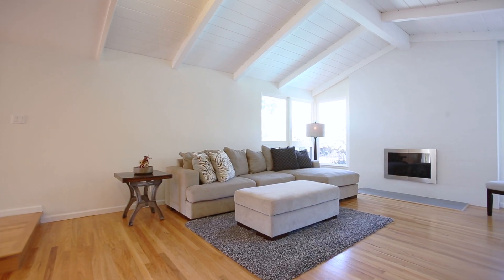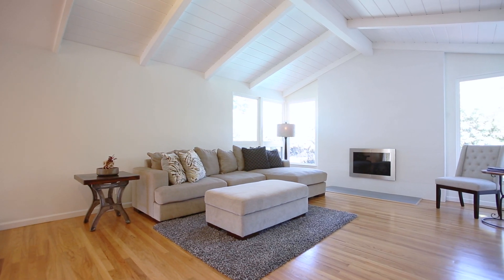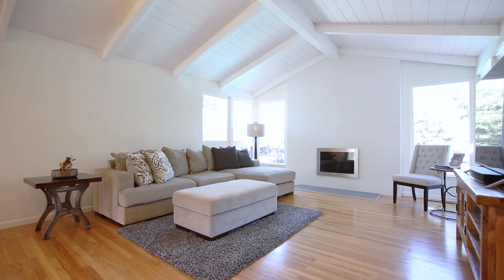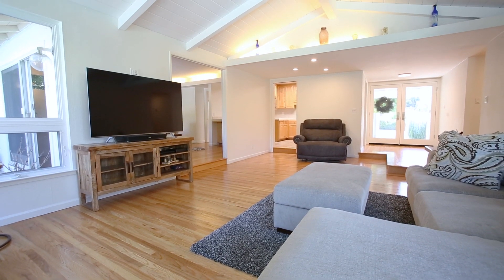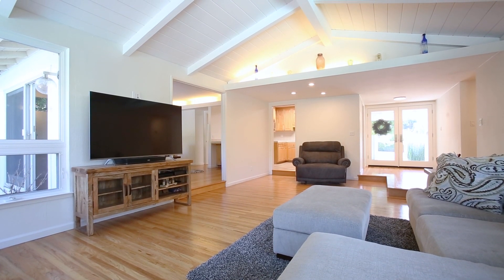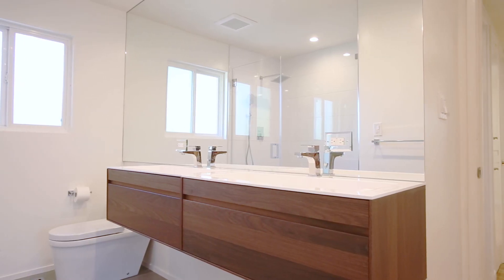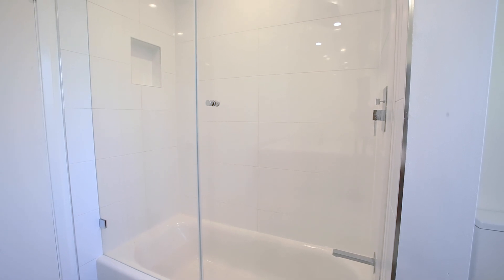The property has a minimalist modern appeal, and abundant natural light accents the gleaming hardwood floors throughout the home. High-end designer touches include imported porcelain tile on the dramatic floor-to-ceiling living room fireplace, as well as porcelain fixtures in the luxurious remodeled bathrooms that also feature custom glass showers and travertine.